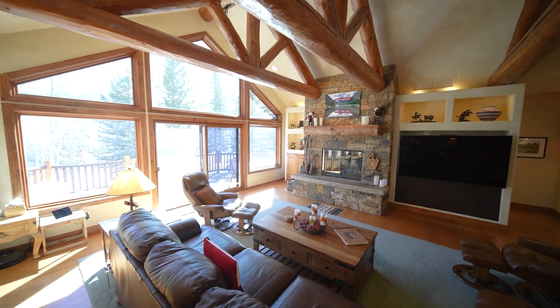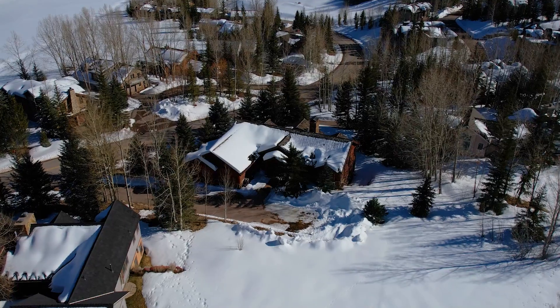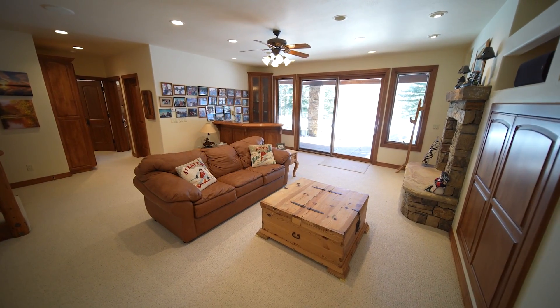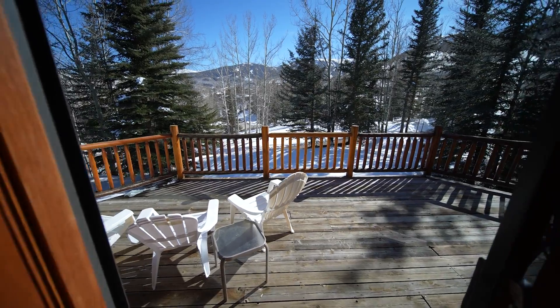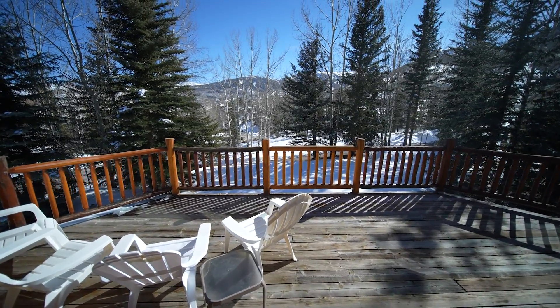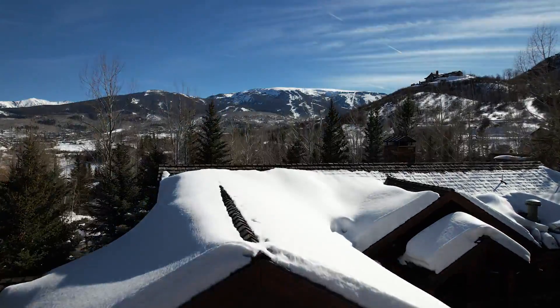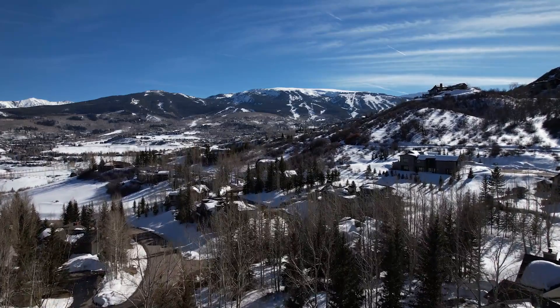This is a great entry price point in Horse Ranch for a single-family home for your family. Sitting on nearly a half-acre, this four-bedroom home with 3,500 square feet on two levels offers incredible views inside and out. The home features over 950 square feet of deck space, all south-facing, with views of the Hanging Valley wall and Snowmass Mountain.